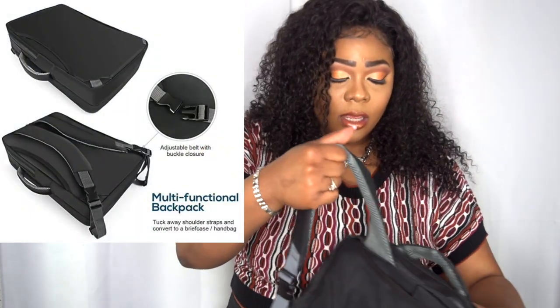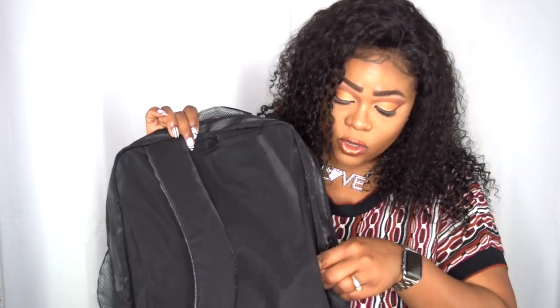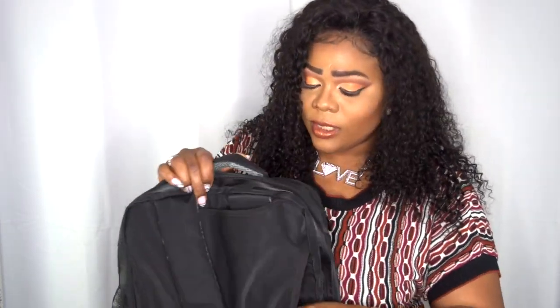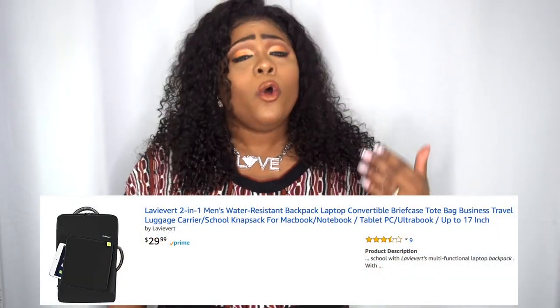You have a handle right here if you want to carry it this way, and another handle here as well. You get two straps at the back — you can pull out one to get the feel for it, and the other tucks away so you won't see anything. The price point is $29.99 — you can't beat that for a laptop bag.